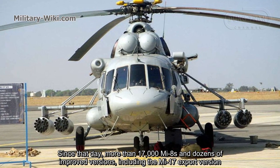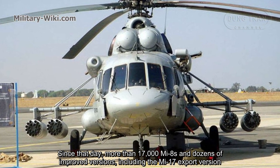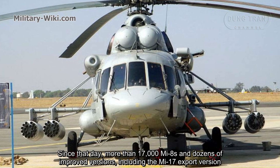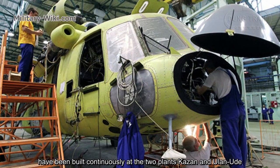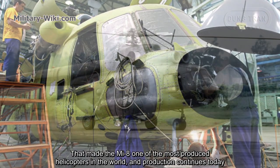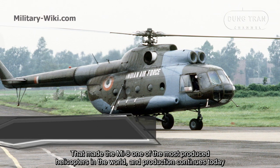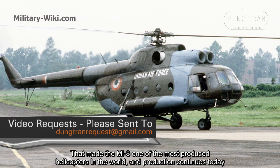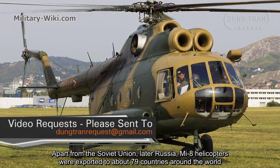Since that day, more than 17,000 Mi-8s and dozens of improved versions, including the Mi-17 variant, have been built continuously at two plants — Kazan and Ulan-Ude. That made the Mi-8 one of the most produced helicopters in the world, and production continues today.